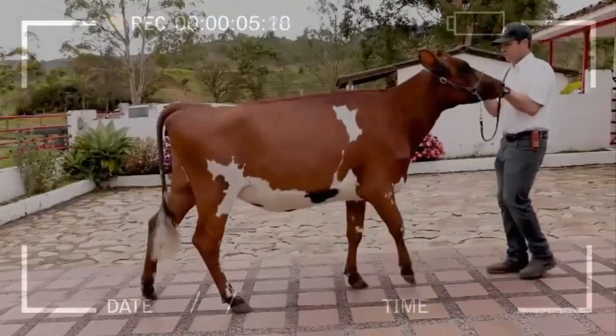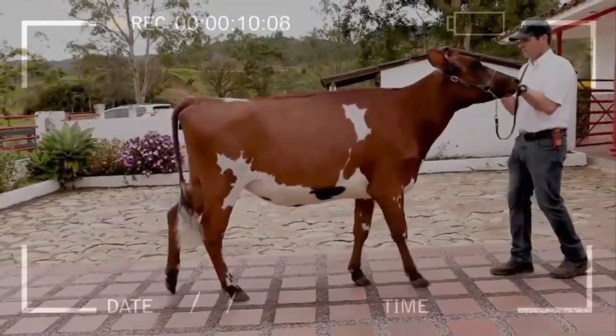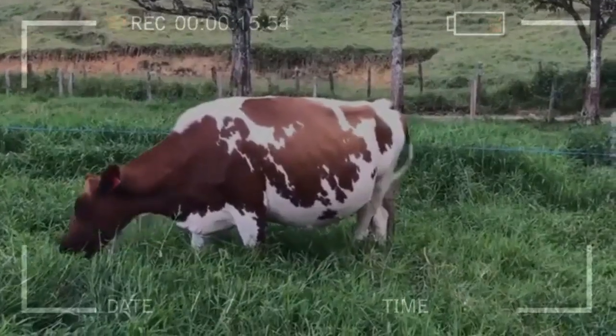Size: Ayrshire cows are medium to large in size, with an average adult weight of 1200 to 1500 pounds. Hair: the hair of this breed is short and dense, dark red to brown in color.